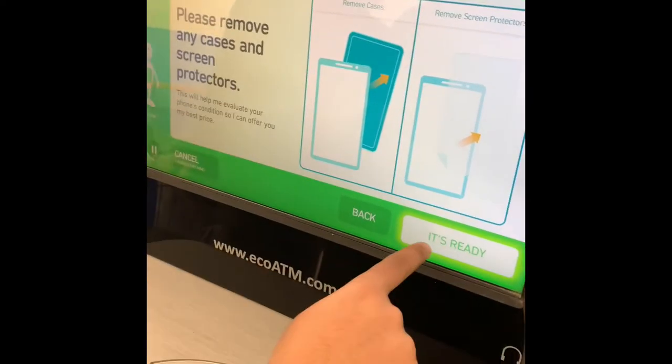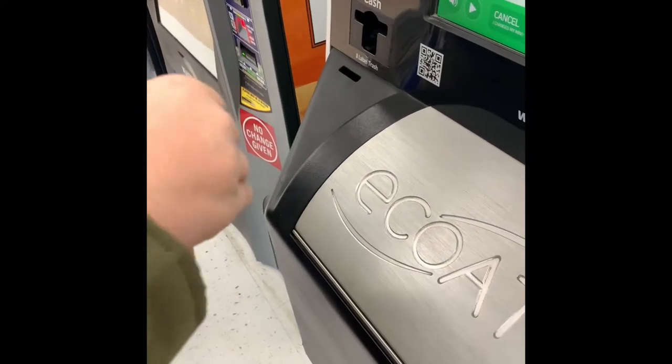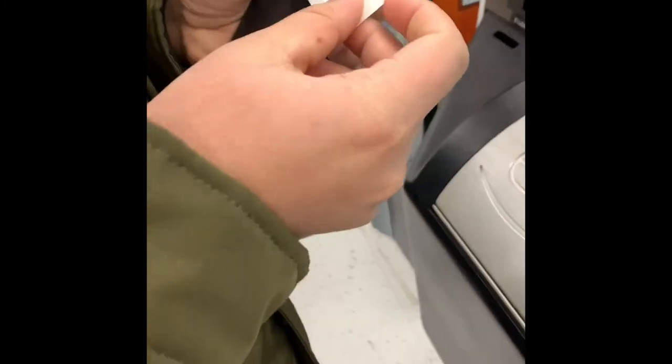Let's get your phone ready for evaluation. I'm printing out a label that will help me keep track of your device. I'm going to store it from the back of the cover. It's removed from the cover. We have to store a label between the back of the phone.